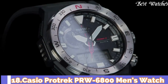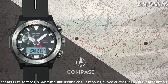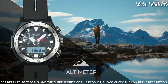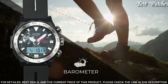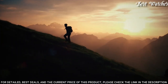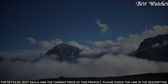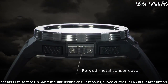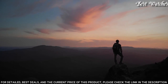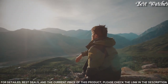Number 18: Casio ProTrek PRW-6800 Men's Watch. It has Japanese Solar Quartz Movement and 5673 caliber. Polymer stainless steel case of round shape. Case dimensions are 45.3mm in diameter and 14.2mm in thickness. Display type: analog digital. This timepiece has mineral glass and 100m water resistance. Features equipped: screw-down crown, glowing hands, glowing markers, cold resistance, radio controlled, altimeter, barometer, compass, thermometer, world time, chronograph, countdown timer, alarm, backlight, perpetual calendar, power reserve indicator, date, day, month.